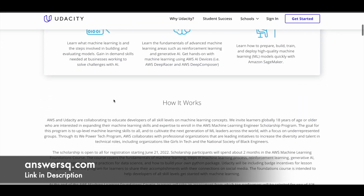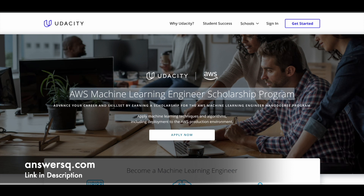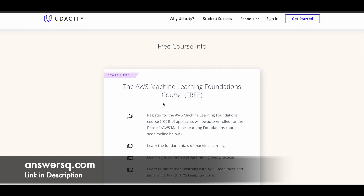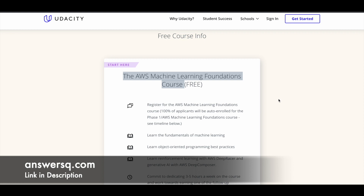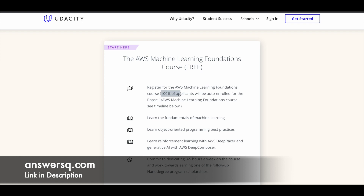First, let me tell you how this works. The first step is to register for the AWS Machine Learning Engineer Scholarship program. Once you register, you will get access to a free course — the AWS Machine Learning Foundations course. After registration is completed, you will get access to this free course where you will learn the fundamentals of machine learning. 100% of applicants will be auto-enrolled for this foundations course.